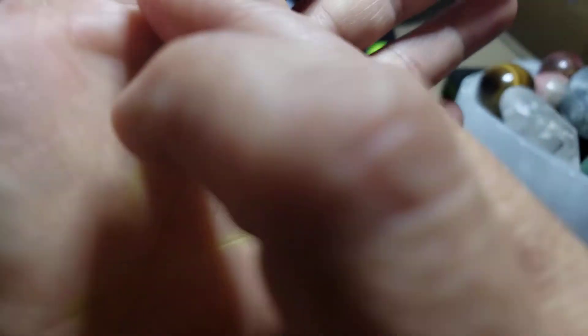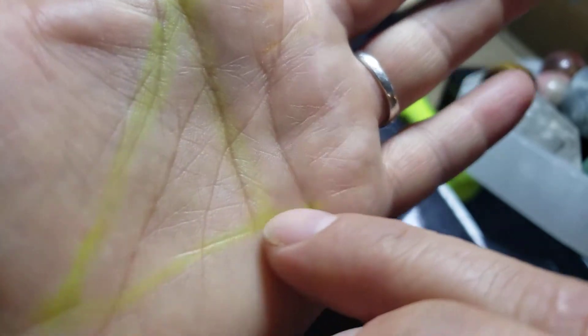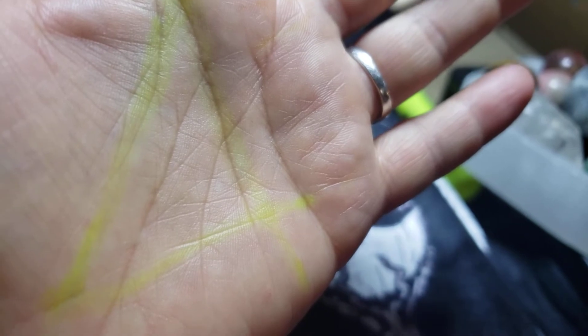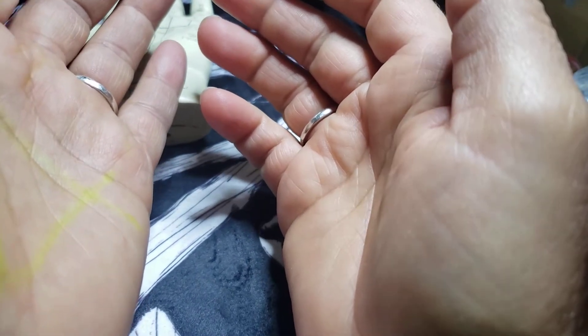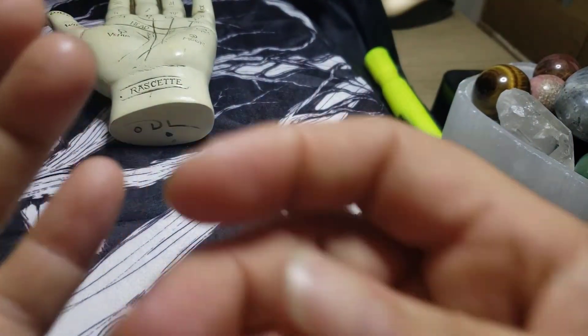So if it's broad and the lines are distinct — like you can actually see my health line — see in this hand you don't really see my health line too much. If all the lines are distinct then that person usually is a kinder person, because Mars is about our temperament.